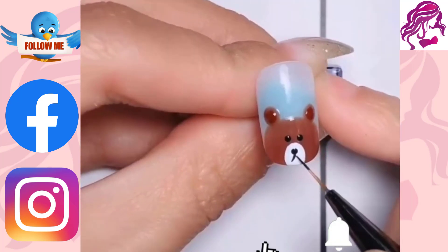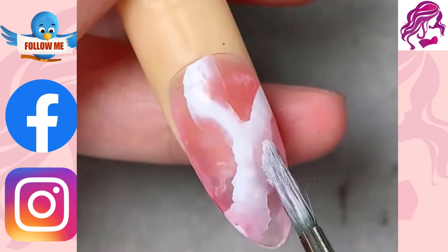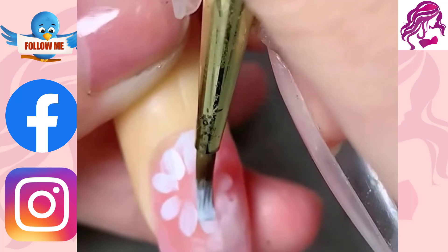Nail art can be intimidating, but we are here to help you find the perfect design for your hands. Whether you are looking for a subtle, elegant design or something bold and colorful that will make a statement, we have got you covered.